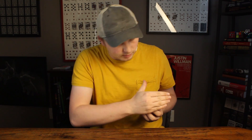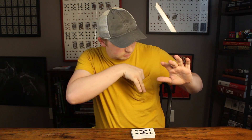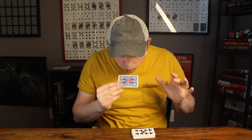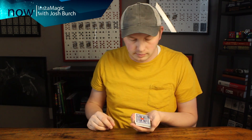In performance, a card is selected and marked with a sticker. It is then vanished and appears in the magician's pocket, this time without the sticker. The magician then causes that sticker to reappear but it's the wrong color. He changes the color of the sticker and the card is handed out for examination.